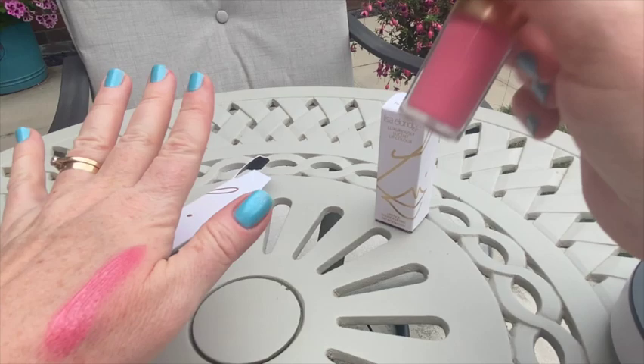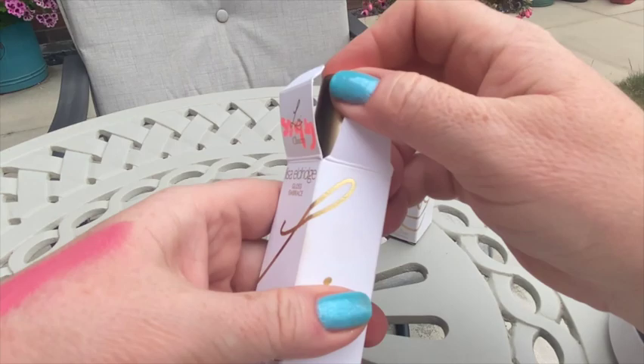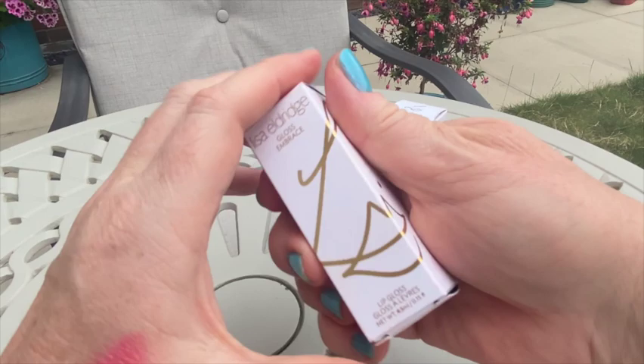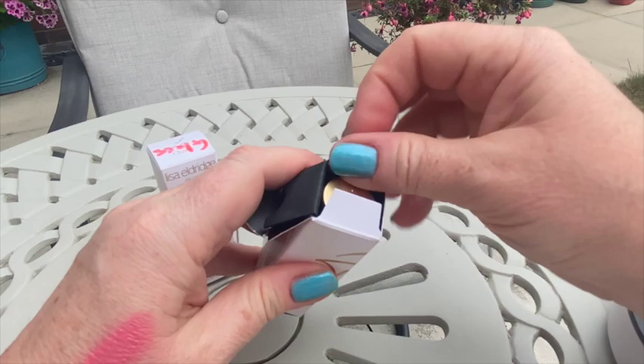I can't remember the exact price — I think they're about 40-something pounds together, and the lipstick is about 24–25. The formula is very pleasant. I do feel there should be something to differentiate the packaging — for example, the lipstick could be gold and the gloss different. There shouldn't be exactly the same packaging; that's my consumer comment.